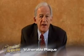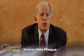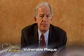I hope you enjoyed this segment, and I look forward to presenting more of our most interesting papers to you in the near future.